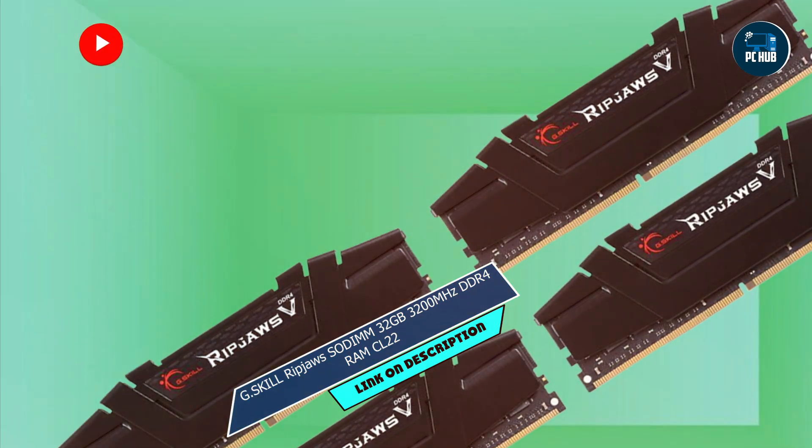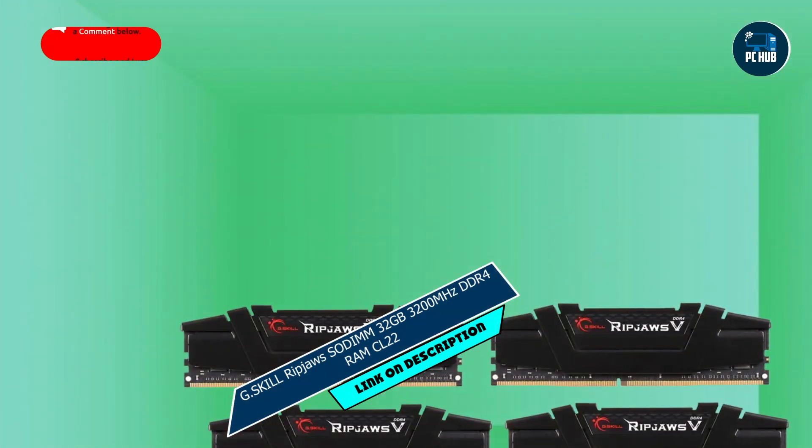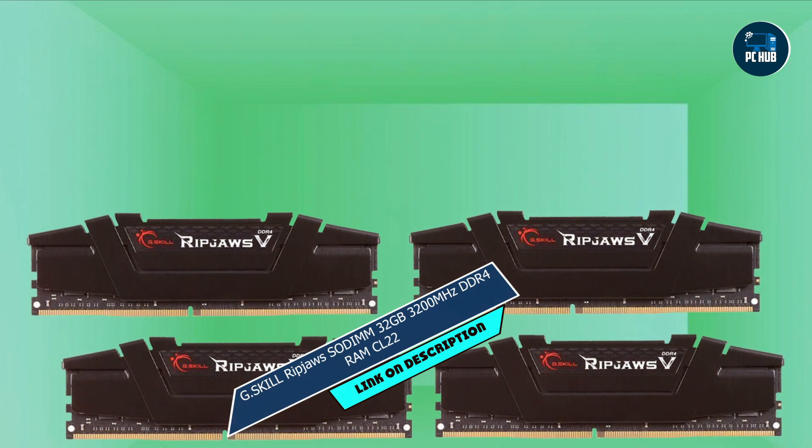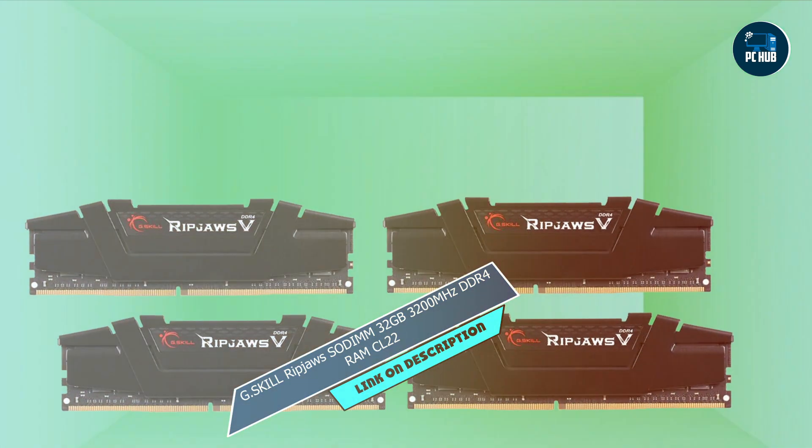Key features: featuring a fast 3200MHz speed and low-latency CL22 timing, this RAM kit offers smooth, responsive performance for all your computing needs. With 32GB of memory packed into two modules, you'll have plenty of room for multitasking and demanding applications.